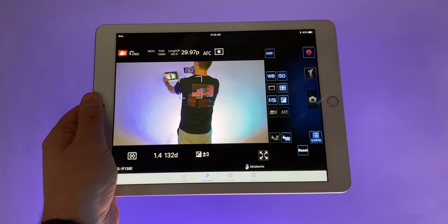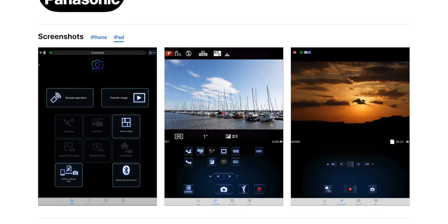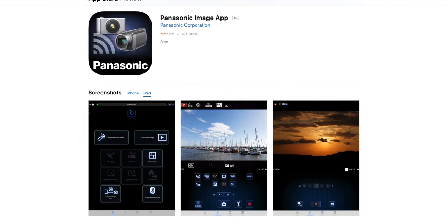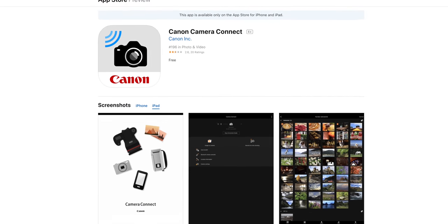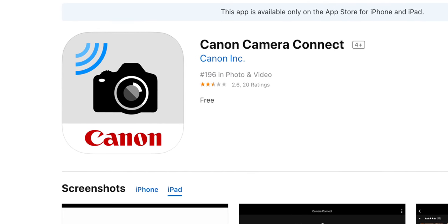Another way I've gotten use out of my older iPads is as a monitor for my Panasonic camera setup. People ask me all the time how I see what I'm shooting on an iPad — for me, Panasonic makes it easy with an app that lets me control my camera and see what it sees. Other camera makers supply similar apps, so if you do any kind of video work, this is probably worth looking into.